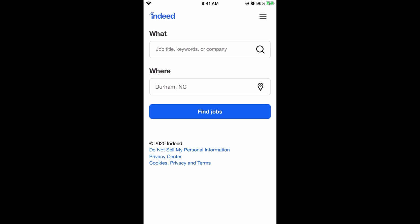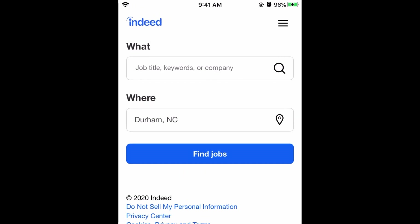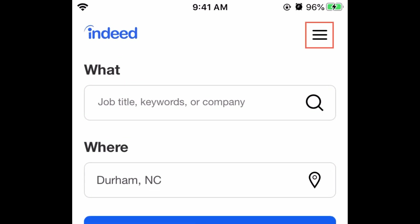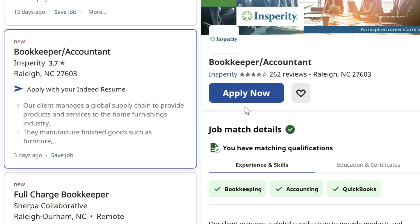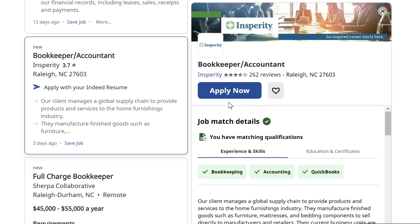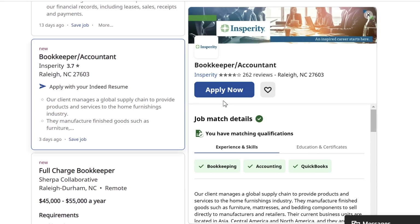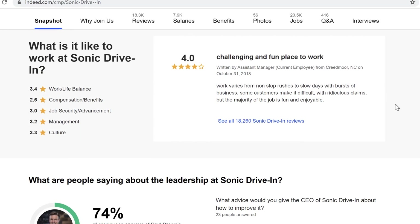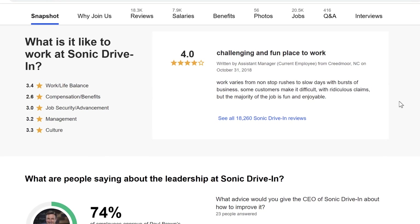The Indeed mobile app is similar to the web browser version, but it may look a little different depending on what device you use. For instance, some devices may have a menu button in the top right corner, while others may not. If you want to learn more about Indeed, we have videos that cover a variety of features — whether you're searching for jobs, creating a resume, or reading company reviews, we can help you get more comfortable with Indeed.